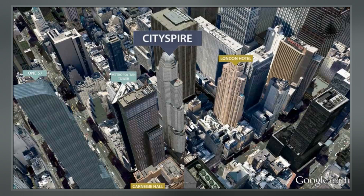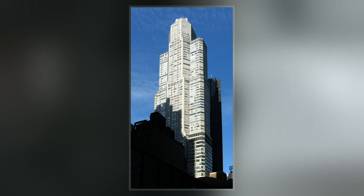City Spire was developed by Ian Bruce Eichner on a site adjacent to the New York City Center Theater. When completed, City Spire was the second tallest concrete tower in the United States after the Sears Tower in Chicago.